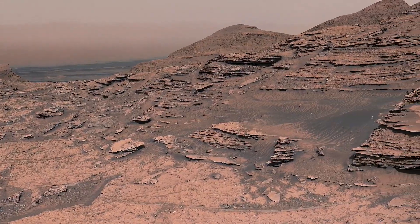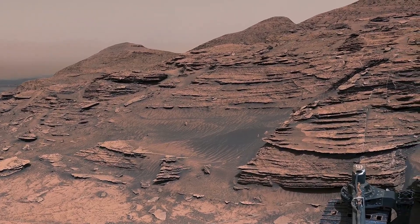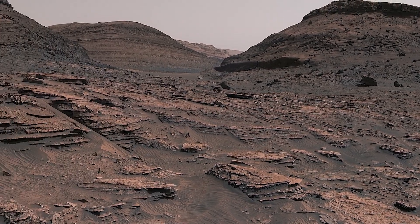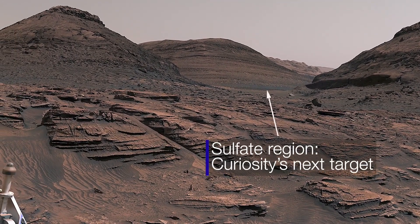So we're really interested in answering how long did these habitable environments persist as Mars and Gale Crater went through these pretty big climate changes. I just can't wait to see what's next. We've seen hints that the rocks are going to be very different very soon, and I'm really curious what we're going to find.